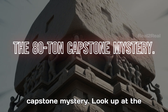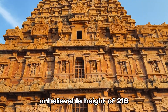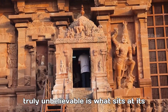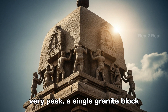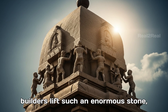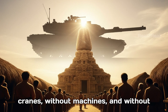The 80-ton capstone mystery. Look up at the tower of Brihadishwarar Temple, known as the Vimana. It soars to an unbelievable height of 216 feet, making it one of the tallest temple towers in the world. But what makes it truly unbelievable is what sits at its very peak — a single granite block weighing about 80 tons. How could ancient builders lift such an enormous stone, heavier than a modern battle tank, to such dizzying heights, without cranes, without machines, and without steel?